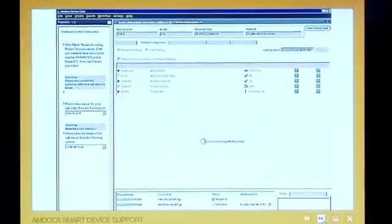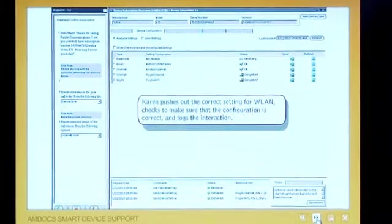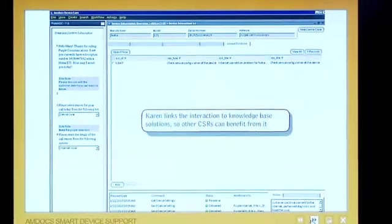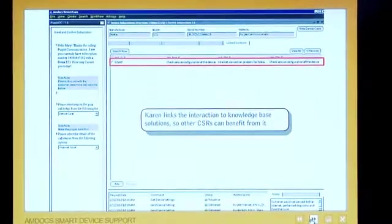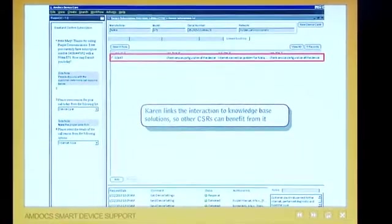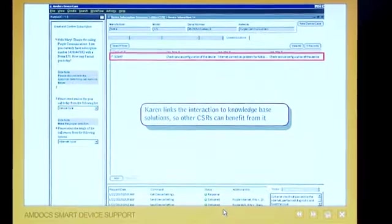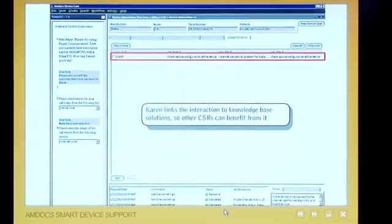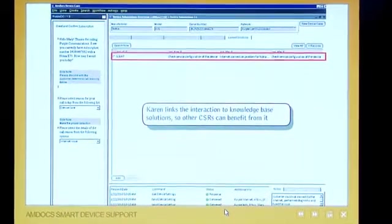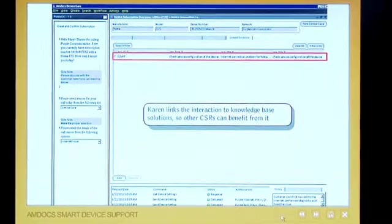Once all of this is done, the CSR can link it to a known solution. And once it is linked to a known solution, the next time a call comes in for a similar problem, the customer care agent can go to the solution database, find the known solution, and follow the exact steps — every single step is logged here at the bottom. The beauty of it all is that it's almost like you solve the problem once and leverage it multiple times. The first time it could have been a tech support agent fixing the problem, and now your regular CSR can fix the same problem down the line.